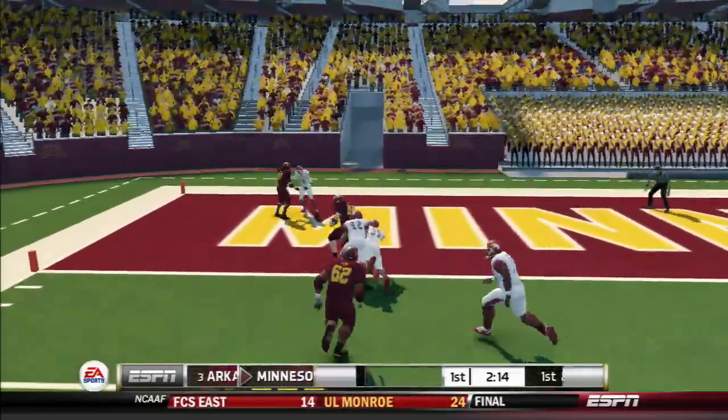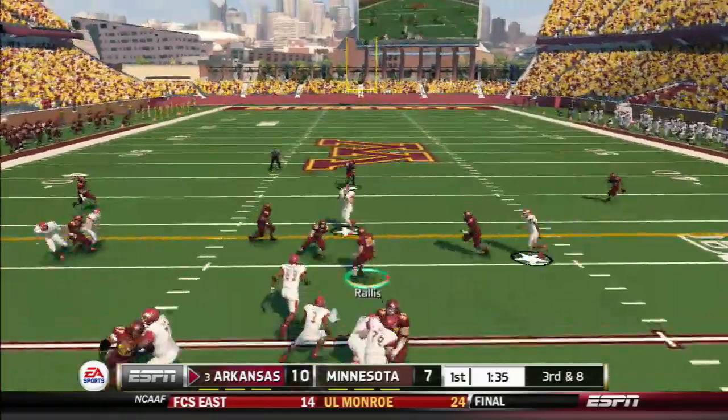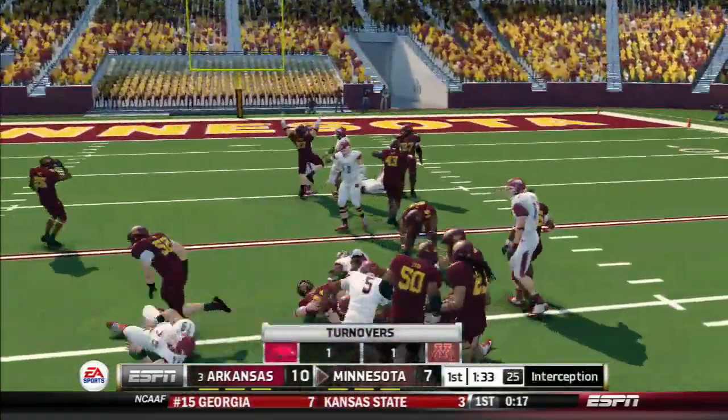Throws it in a hurry. Touchdown! Dangerous throw, this one's picked off, and they make the stop.